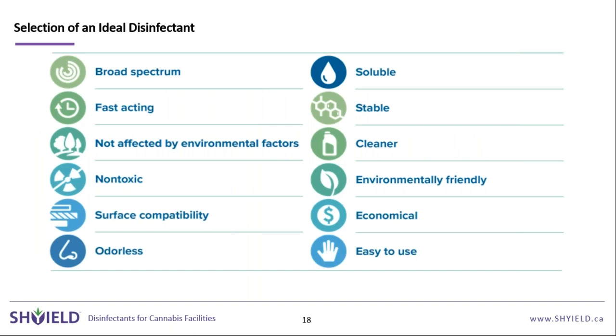Shield is broad spectrum — effective against bacteria, viruses, fungi, and all the way to mycobacteria. It has a three-to-five-minute contact time for disinfecting and 30 seconds for sanitizing. Using the concentrate at different dilutions — one-to-40 for disinfecting, or a higher dilution for sanitizing — one product can be used throughout your entire facility.